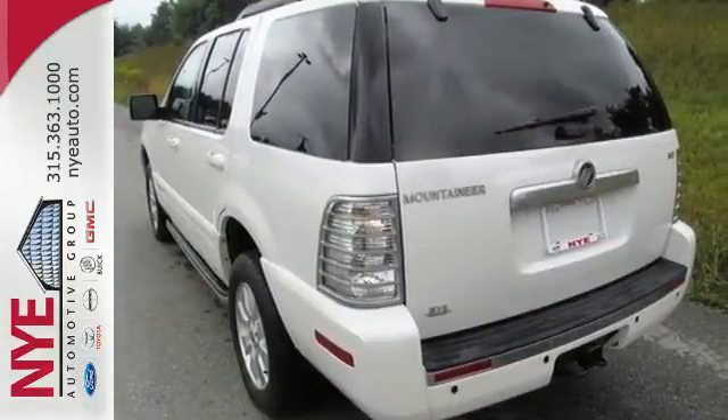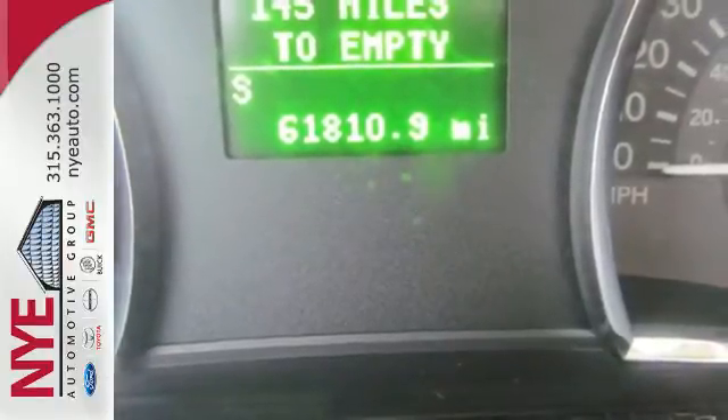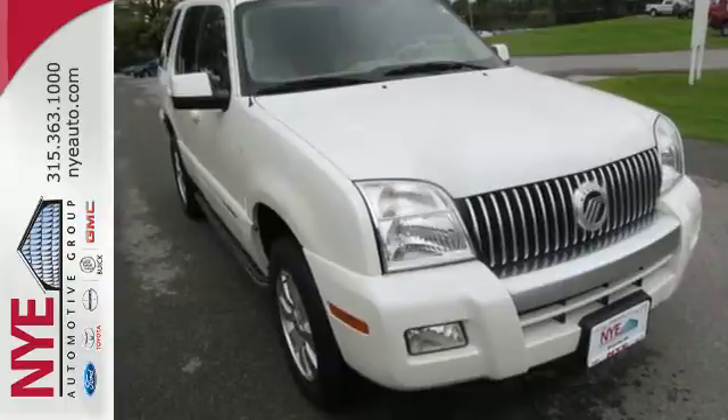The rugged Mercury Mountaineer is the SUV for people on the go, and go you will, with its powerful performance and amazing handling.